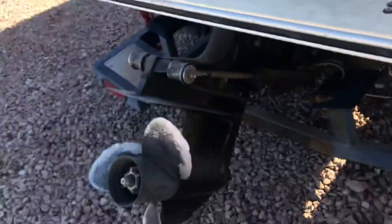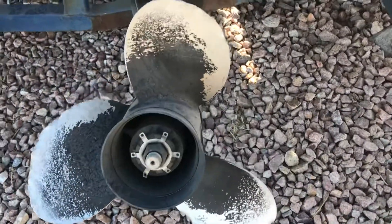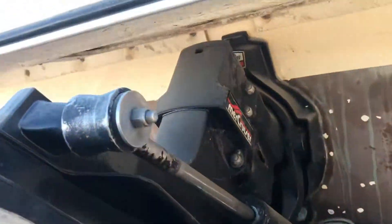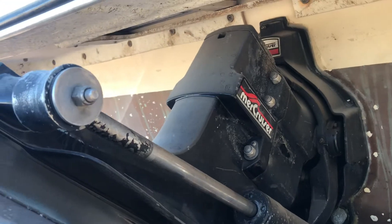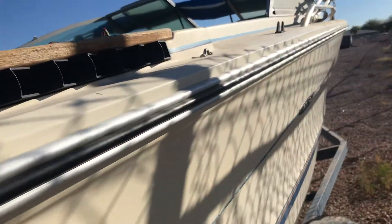Just to show you what the prop looks like — and then you've got this Mercruiser, I guess you'd call that an inboard motor. Going down the side here it's the same — very smooth, very shiny.